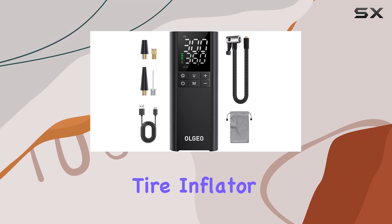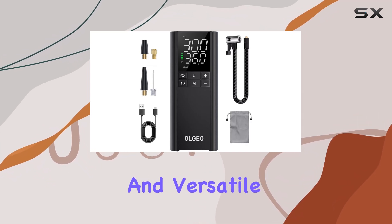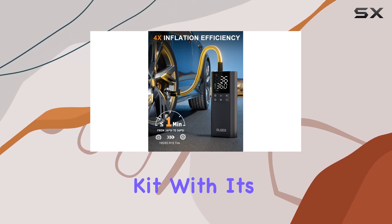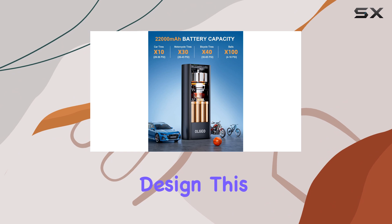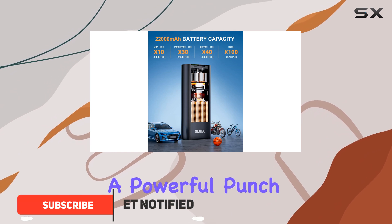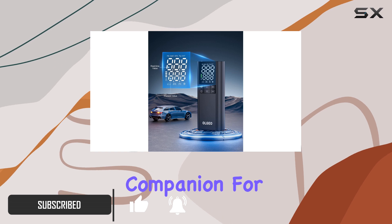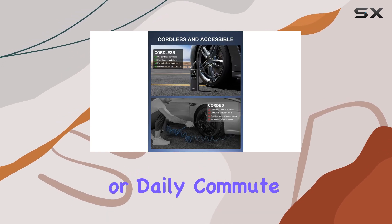The Algeo M7 Tire Inflator is an impressive and versatile tool that every driver should consider adding to their emergency kit. With its sleek and compact design, this portable air compressor packs a powerful punch, offering a range of features that make it an essential companion for any road trip or daily commute.